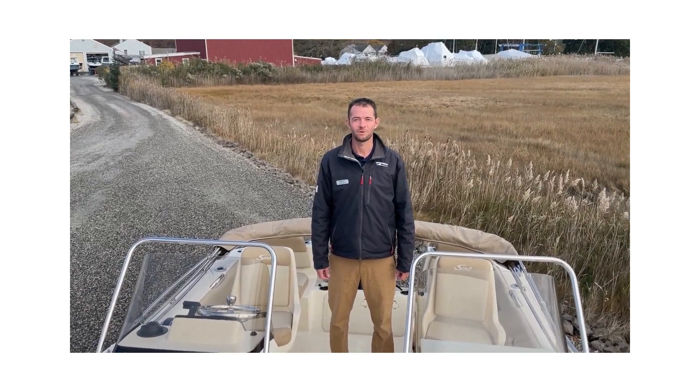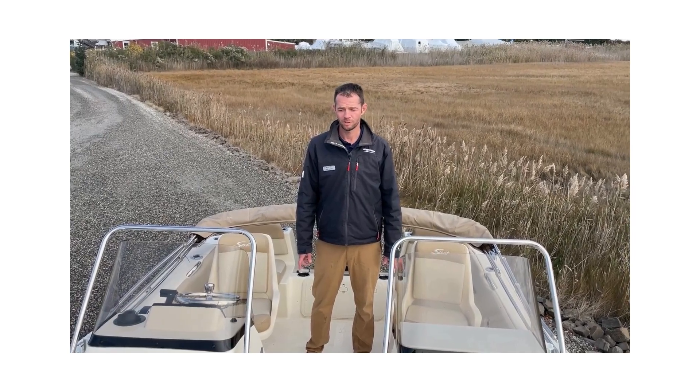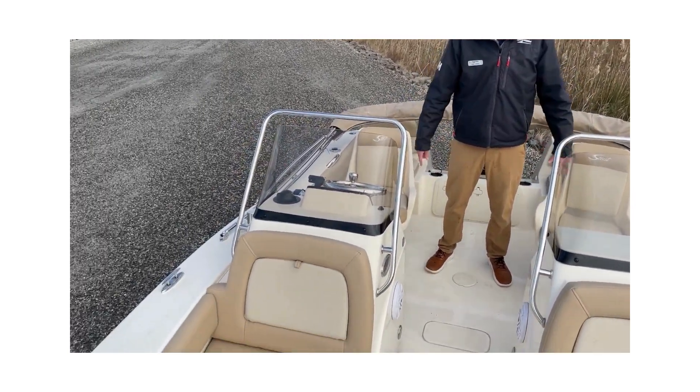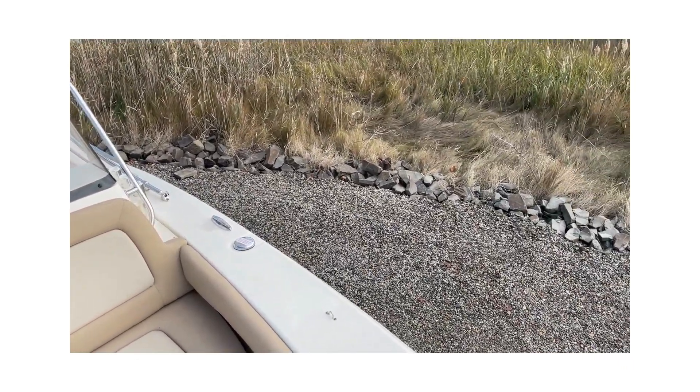Hi, I'm Eric with MarineMax at Westbrook and we are here on the Scout 195 Dorado. This boat is a true dual console — as you can see, it's symmetrical up and down throughout the boat. It's nice to have complete consoles separate for each person that the captain shares.